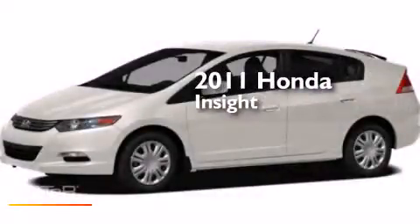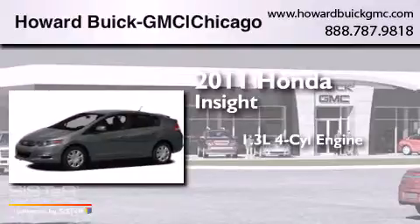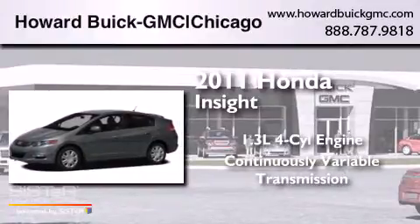This is a 2011 Honda Insight. It has a 1.3 liter four-cylinder engine and a continuously variable transmission.